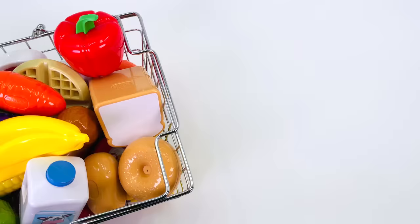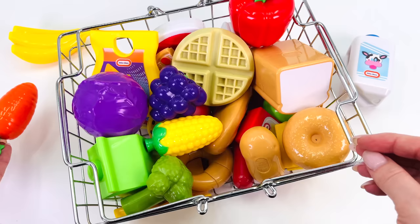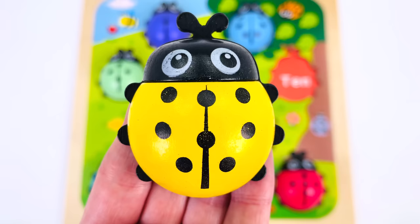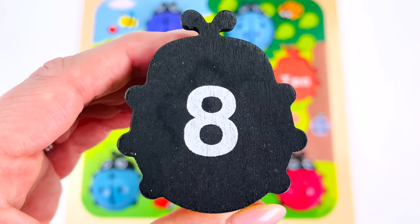We're getting really good at looking for these ladybugs! I have a basket of groceries — is there a ladybug in here? There's a bunch of bananas, a carton of milk, a chicken drumstick, a carrot, some grapes, and a corncob. Oh, and what's this? We found a little yellow ladybug!